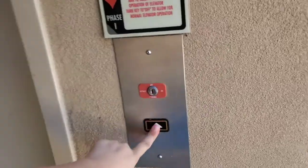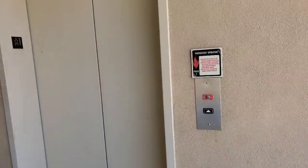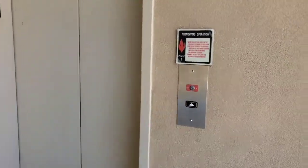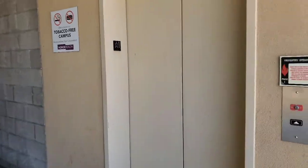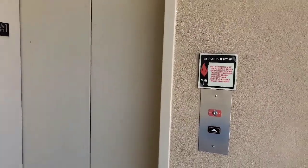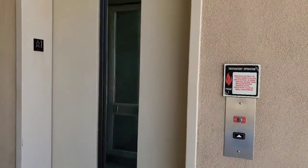This is elevator number two at the medical plaza building number four parking garage. The other one is a couple feet away. I hope this is a glass one. The bell rings on this one, that's good. Does this one have sharp doors? It kind of does.